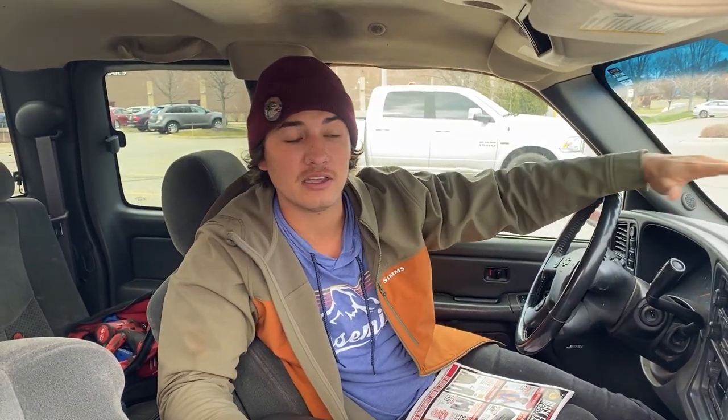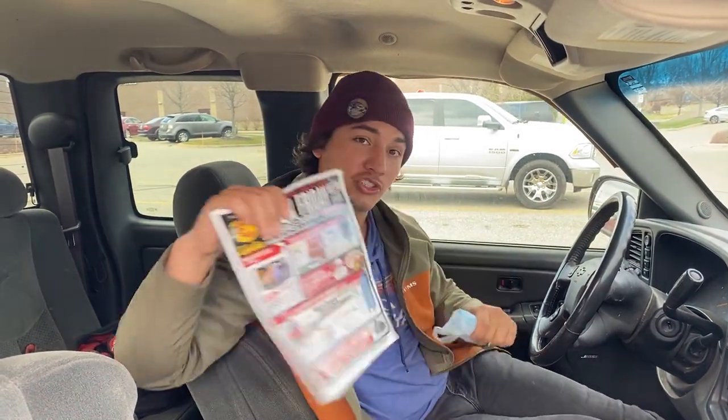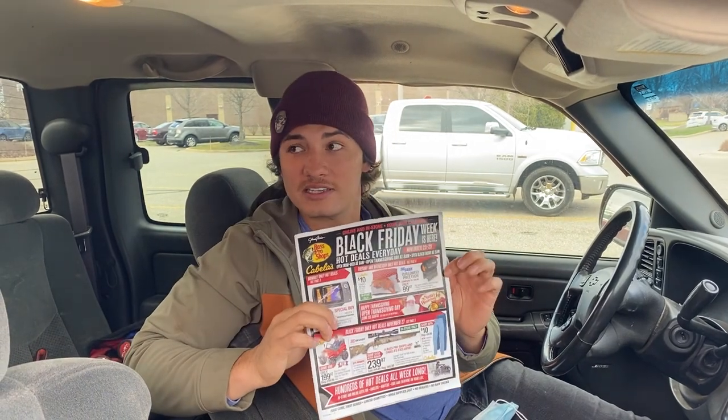We're up here at Cabela's and I'm going to take you guys through some awesome ideas for gifts for this upcoming holiday season — Thanksgiving's Thursday. I've got my mask, we're actually going in the box store, but I'm going to show you guys some of the awesome stuff that Cabela's has in their flyer. You can also order some of that stuff online if you don't want to go out.